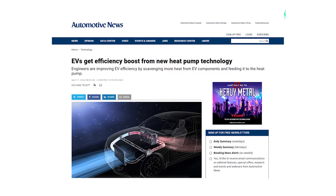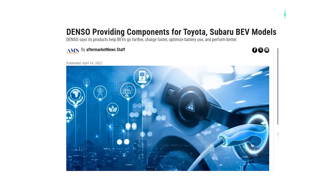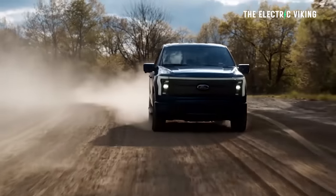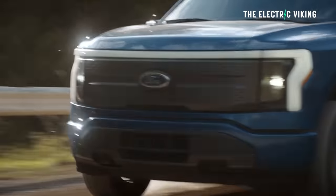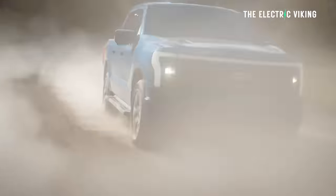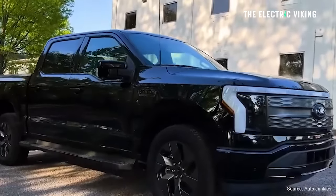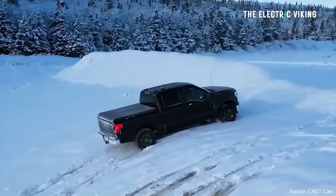The Lightning has a heat pump system developed with supplier Denso. Denso is actually one of Toyota's biggest suppliers, but they actually reduce energy consumption with these new heat pumps. Previous F-150 Lightnings had resistive heaters, which use electricity to produce heat like the coils in a toaster — the system uses a lot of electricity. Not many people realize this, but the F-150 Lightning didn't have a heat pump. Ford would not say how much the switch will extend the 2024 Lightning's range in cold weather, but acknowledged the move will improve efficiency.